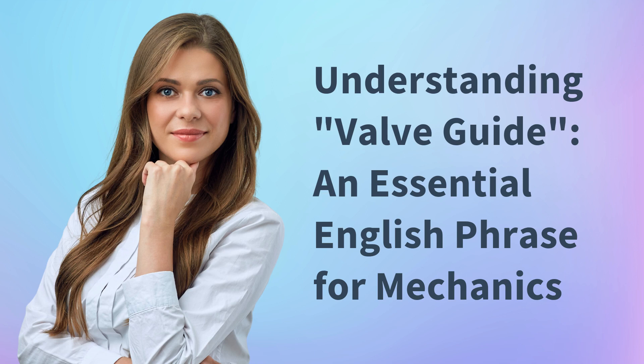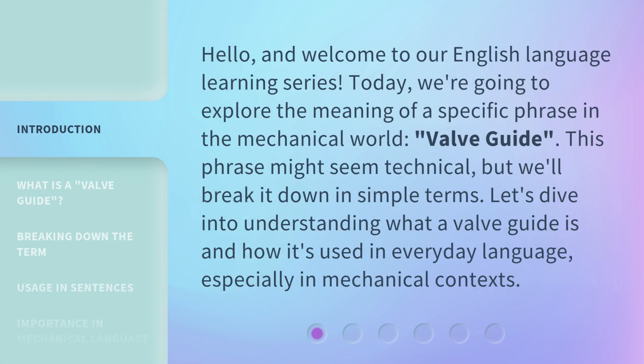Understanding Valveguide: an essential English phrase for mechanics. Hello, and welcome to our English language learning series. Today, we're going to explore the meaning of a specific phrase in the mechanical world, Valveguide. This phrase might seem technical, but we'll break it down in simple terms. Let's dive into understanding what a Valveguide is and how it's used in everyday language, especially in mechanical contexts.